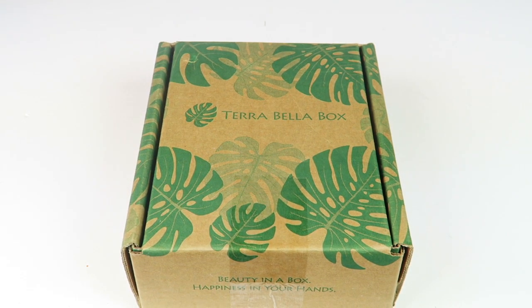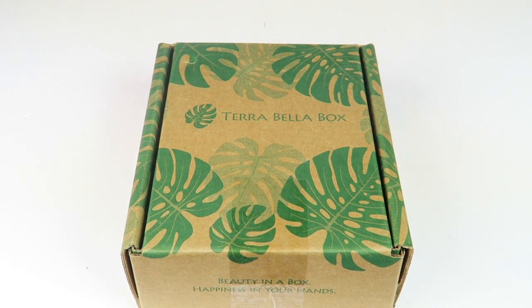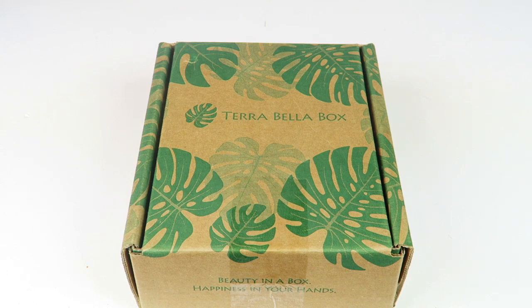This is my unboxing for the December 2016 Terra Bella box. This is a skincare and makeup subscription and they send three to four natural beauty products each month — things like lotions, scrubs, cleansers, moisturizers, cosmetics, and more. They also have a makeup edit box which is $29.95 a month and will contain at least three makeup items per month. They focus on natural beauty products, so if I have any coupons they will be linked down below.